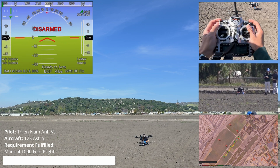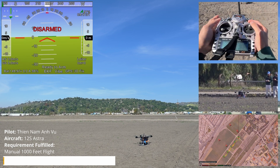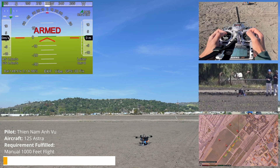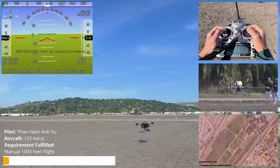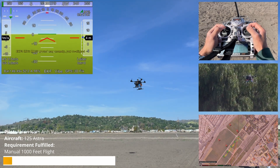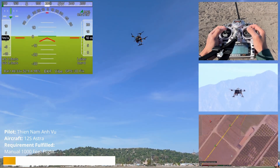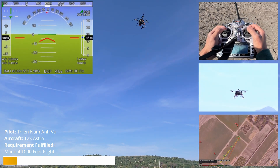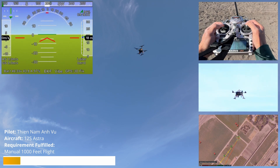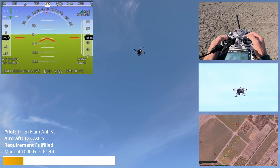Pilot, camera is on and recording and ready to arm. Over. Confirmed, you are disarmed, ready to arm. You are currently at 13 meters, 14, 16 meters achieved. You are now at 18 meters, 19 meters. I'm going to fly forward now. Keep that height. I'm going to fly forward now. You're going to fly forward now, over.